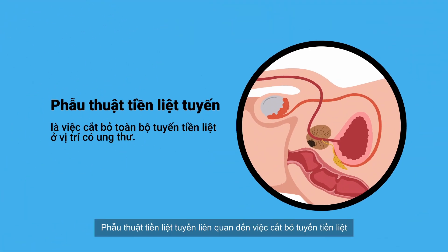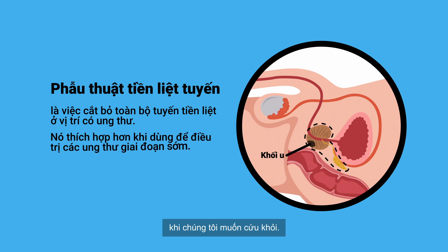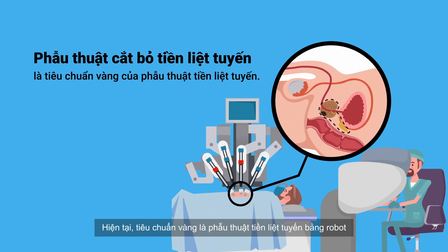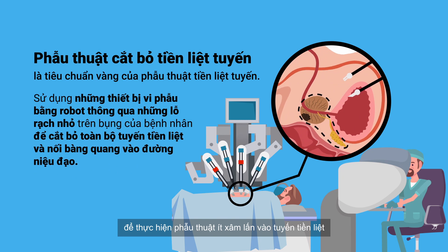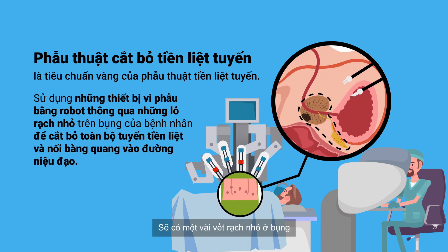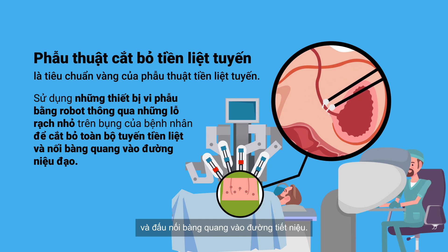A prostatectomy involves the removal of the prostate gland where the cancer is located, and this is most appropriate for the early stages of prostate cancer when we are aiming for cure. Currently, the gold standard is robotic prostatectomy, which involves using a robot to do minimally invasive surgery. A few small incisions are made in the abdomen, and we use the robot to remove the prostate gland and rejoin the bladder to the urinary tract.